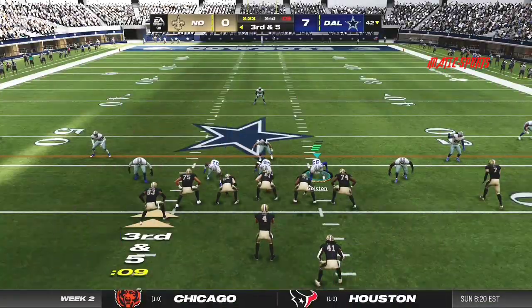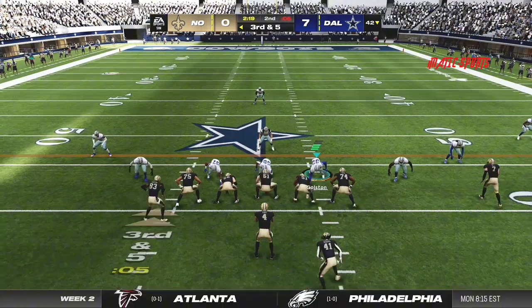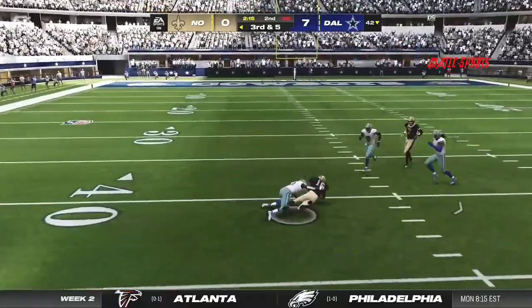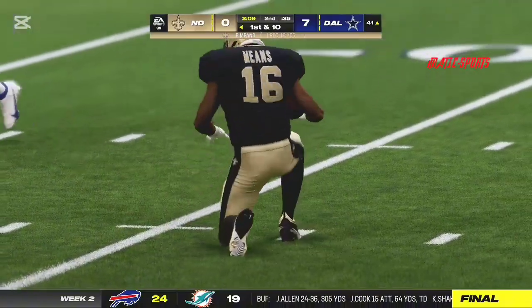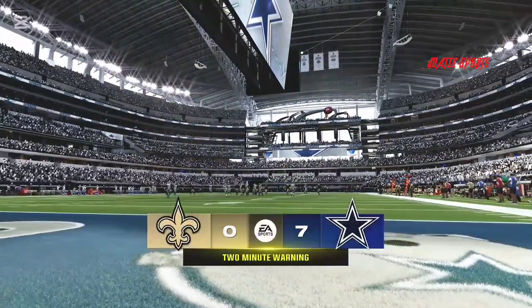That's a tackle — we ask them to eat up blocks and allow other people to make tackles. When he can make a play himself, as we just saw, that's a big deal. A throw to the left side, reeled in by the rookie wideout for his first catch, and it's a pretty big one. Two minutes on the clock, second quarter, 7-0 ballgame.